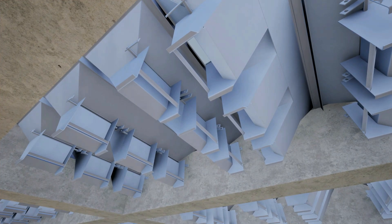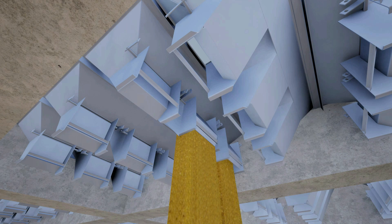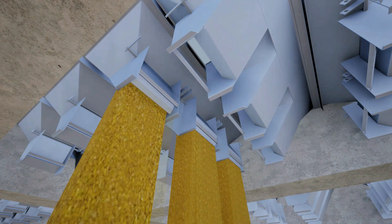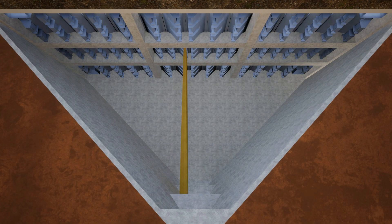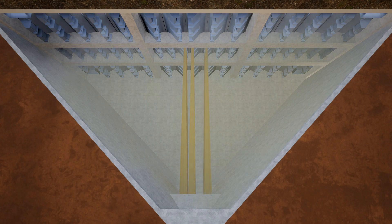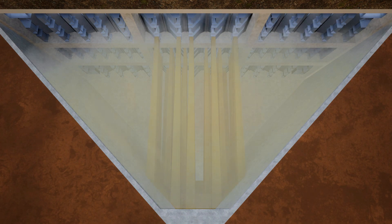As the product fills the modules, the counterweighted louvers are forced open and product flows into the pit. Where there is no product over the grate, the louvers remain closed. This barrier also stops the burst of air into the space above the pit grate that dislodges dust into the atmosphere — all without slowing down the unloading process.